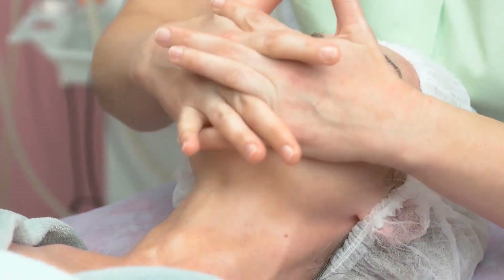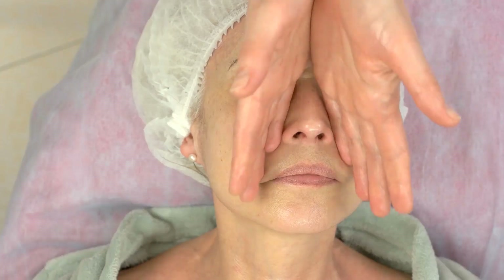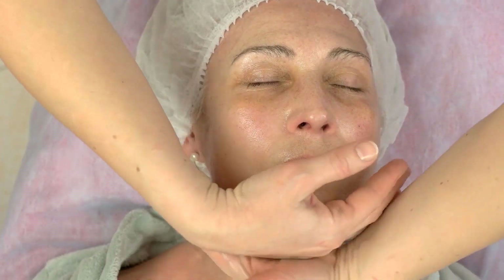Applying a few drops of vitamin C serum before applying SPF lotion helps lighten dark spots and offers an even tone to the skin. It even increases collagen formation, which contributes to youthful and smooth skin.